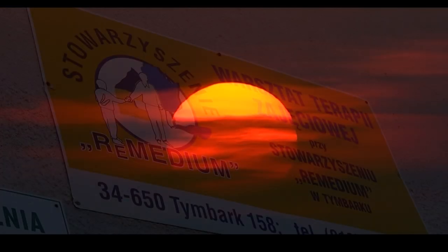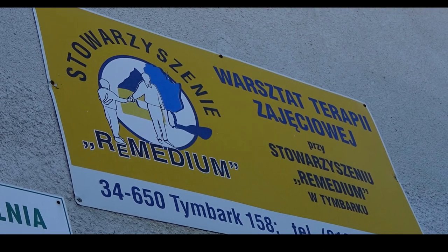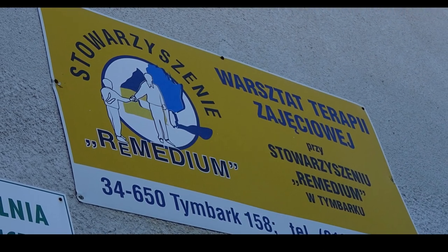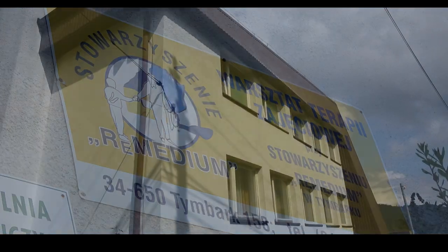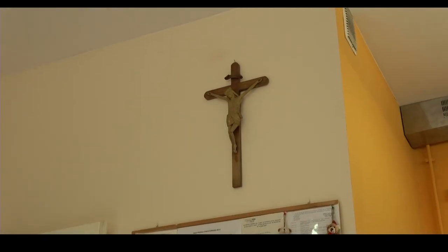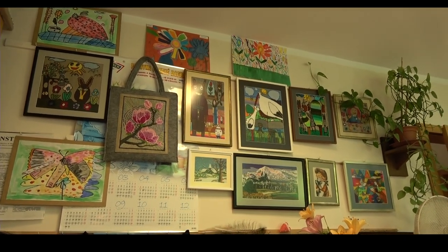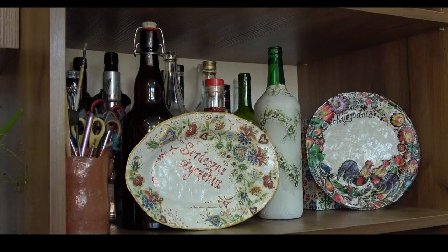Warsztat terapii zajęciowej jest wyodrębnioną organizacyjnie i finansowo placówką stwarzającą osobom niepełnosprawnym możliwość rehabilitacji społecznej i zawodowej. Warsztat nie jest placówką samodzielną, ale stanowi część struktury organizacyjnej mającej osobowość prawną, w tym przypadku Stowarzyszenia Remedium.